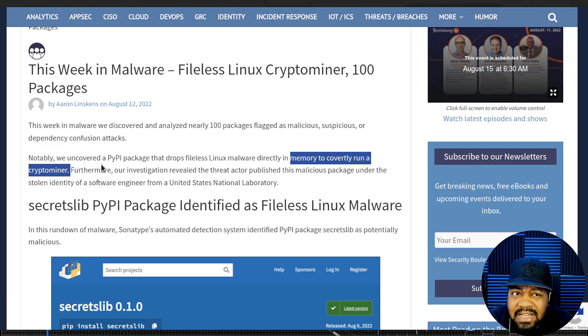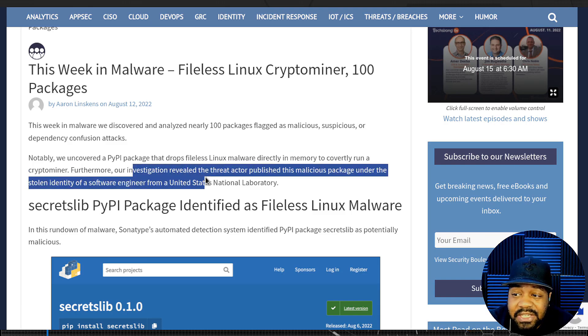And it covertly runs a crypto miner — that's crazy. This reminds me of something I saw a while back where crypto miners were being put into browsers and running on the actual browser, I think via add-on or something to that effect. This is similar — dropping it right into memory and running on the system.